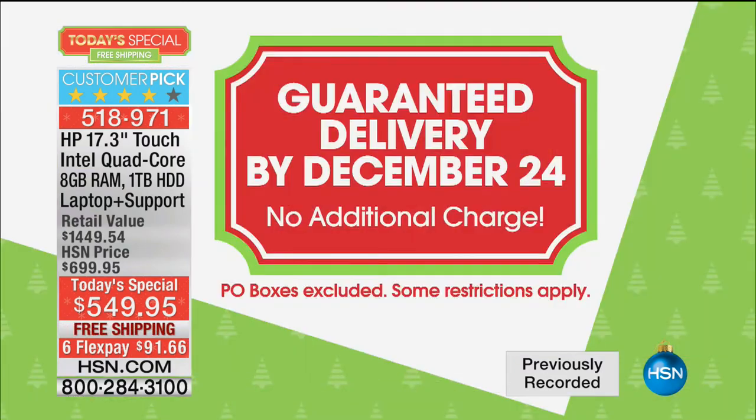15 minutes left, everybody — the only presentation of the night is ending in 15 minutes. Remember, we're offering guaranteed Christmas delivery on anything showcased today for just 99 cents, except for this today's special. If you order this today's special, we will ship it free, guaranteed by December 24th, for no additional charge whatsoever.